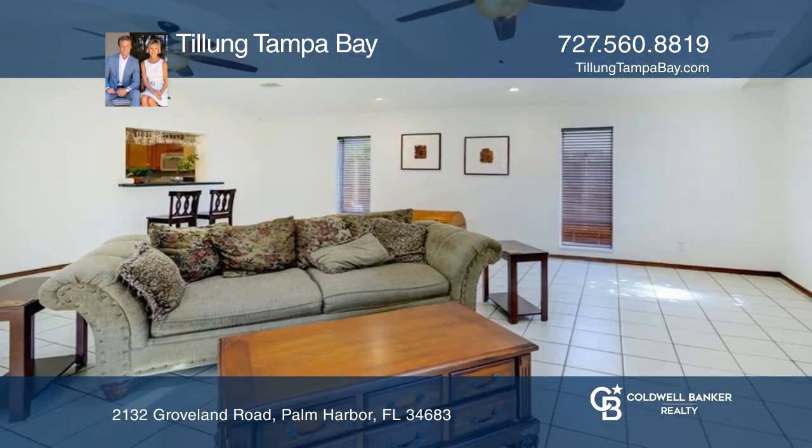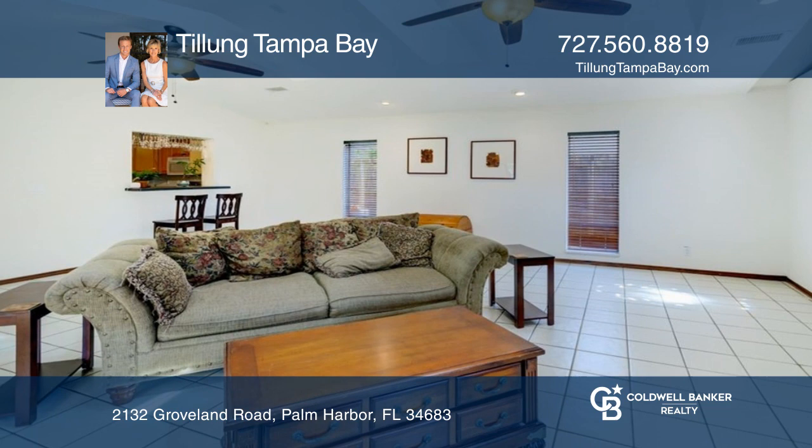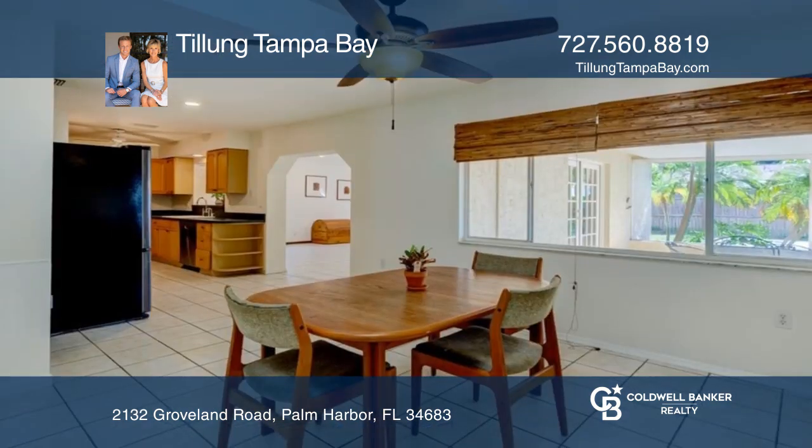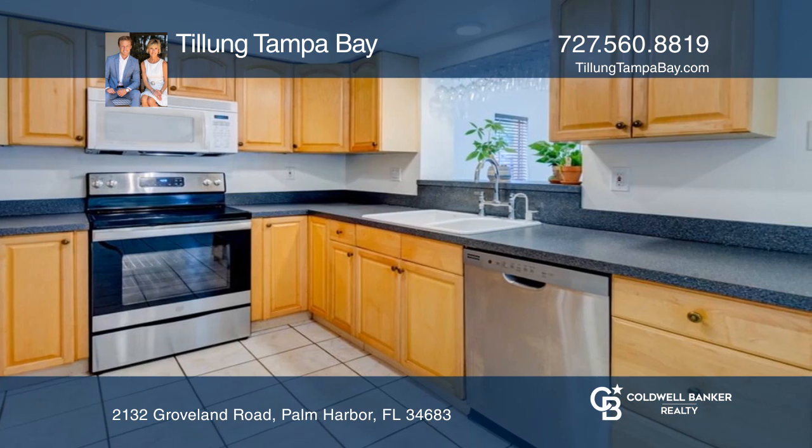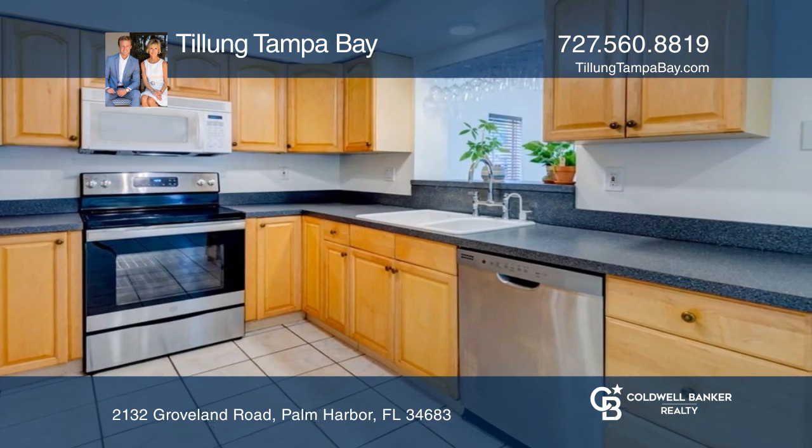Nestled in a premium location, this two-bedroom, two-bath home enjoys a fully remodeled master bath and walk-in closet, as well as a large two-car garage with ample space for storage. Enjoy a beautiful covered patio and large backyard.